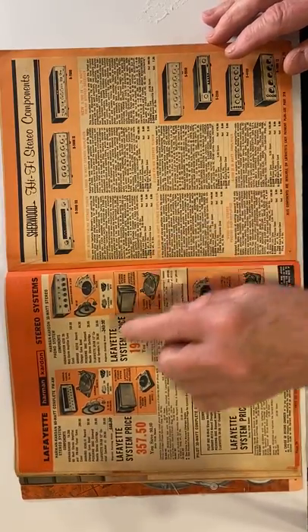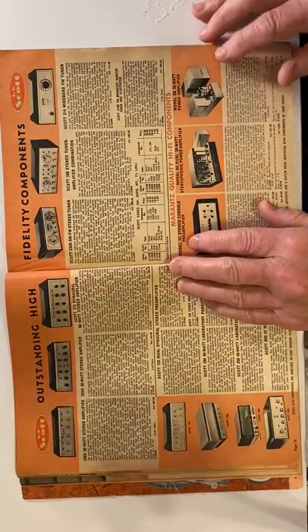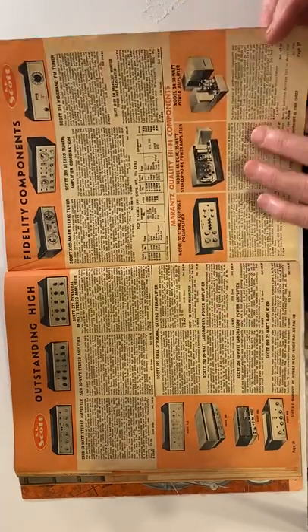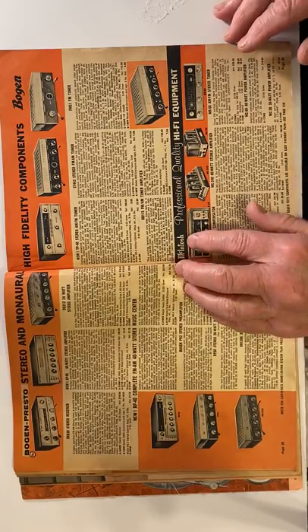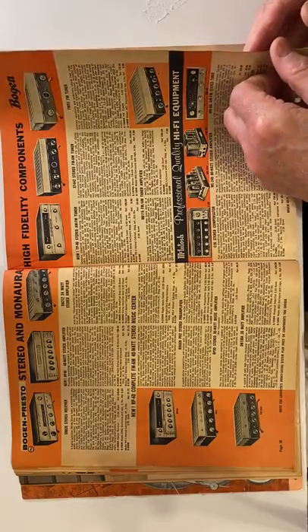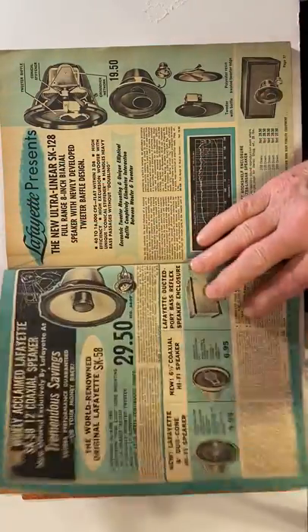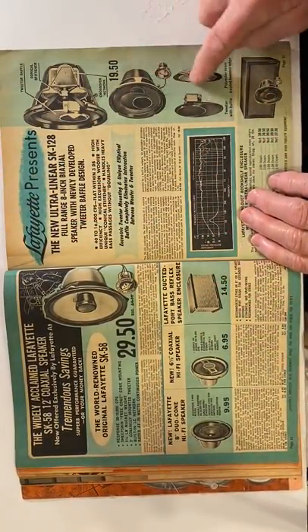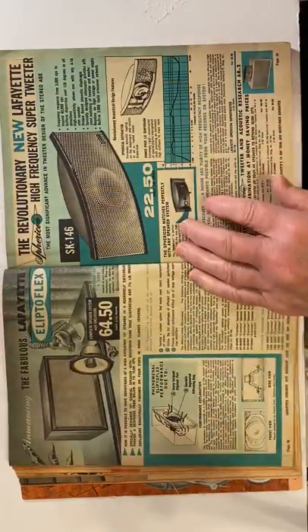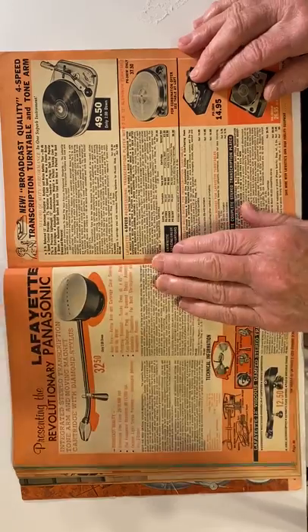They sold Bogan, Sherwood, Harman Kardon — they sold reel-to-reel tape recorders and turntables. Scott amplifiers, Marantz, McIntosh — McIntosh was a big name; they used to sell huge power amplifiers. Harman Kardon, another big name. Look at the speakers you could buy — you could make your own cabinets, put them in, and you'd have to get a crossover network.